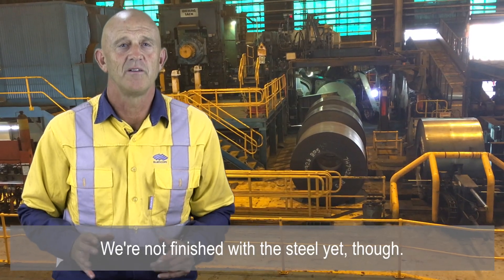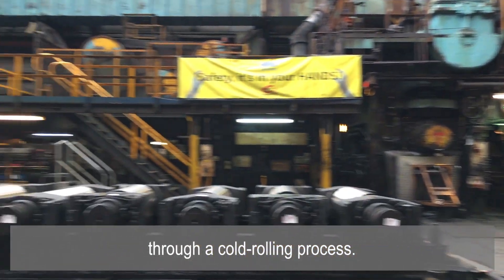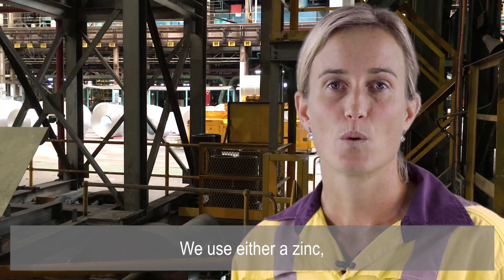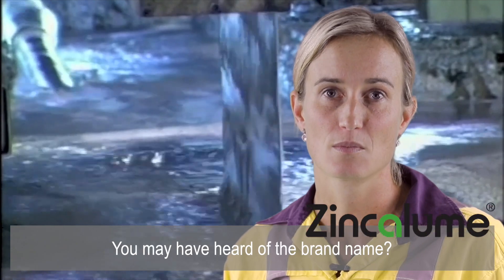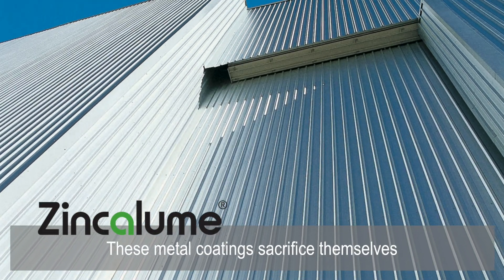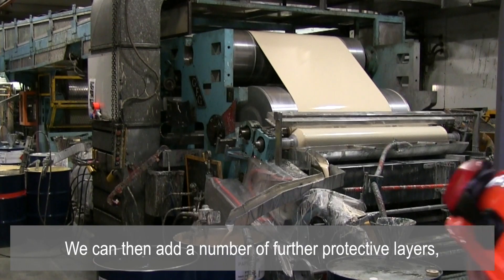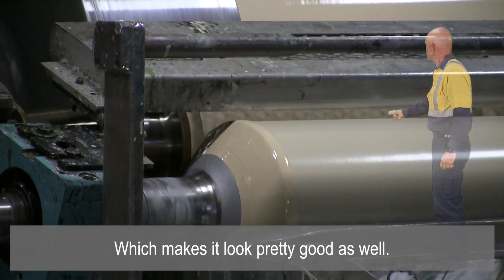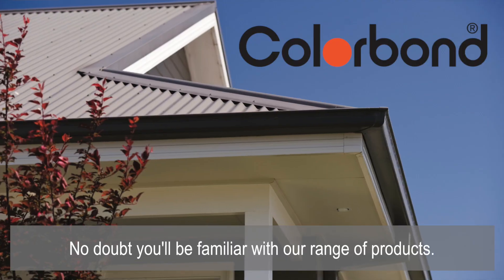We're not finished with the steel yet though. We can roll the steel even thinner through a cold rolling process. We can then galvanise or coat the strip with a metal — we use either a zinc or aluminium-zinc-magnesium mixture; you may have heard of the brand name Zincalume. These metal coatings sacrifice themselves to protect the steel underneath. We can then add further protective layers in the form of paint, and no doubt you'll be familiar with a range of products that we call Colorbond Steel.